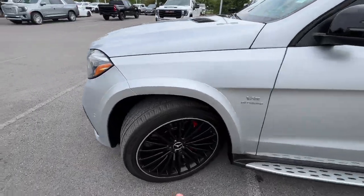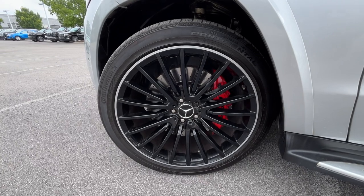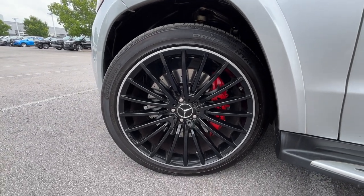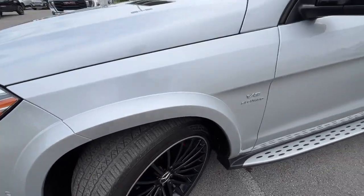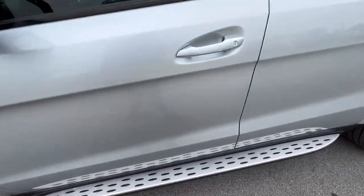One of my favorite parts about this vehicle — these nice 22-inch forged wheels look fantastic. We also have fixed running boards here.